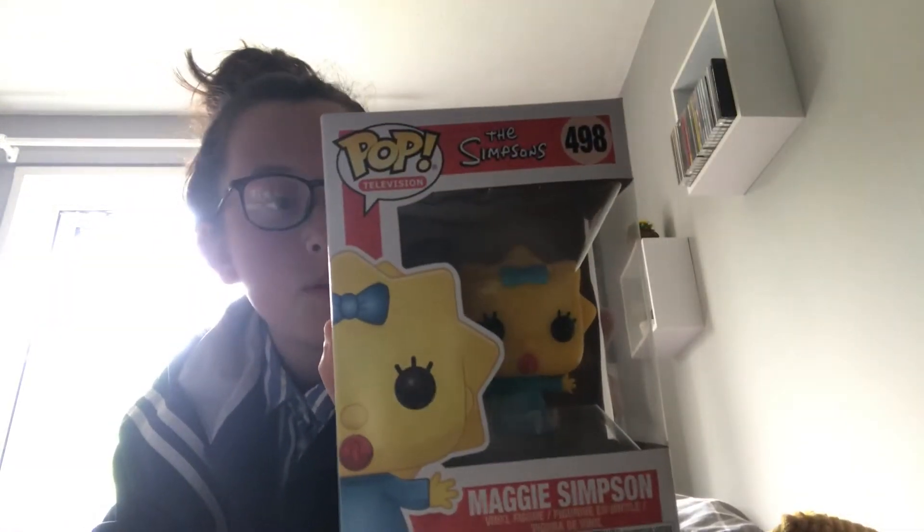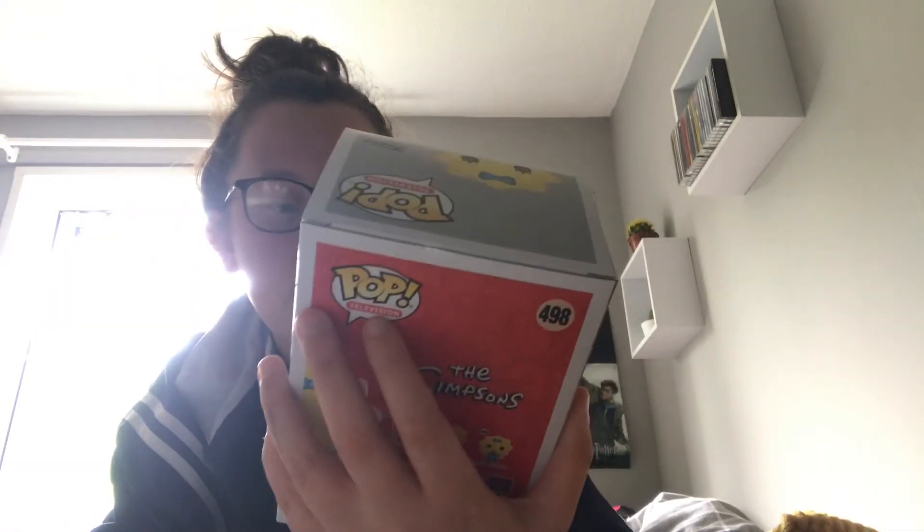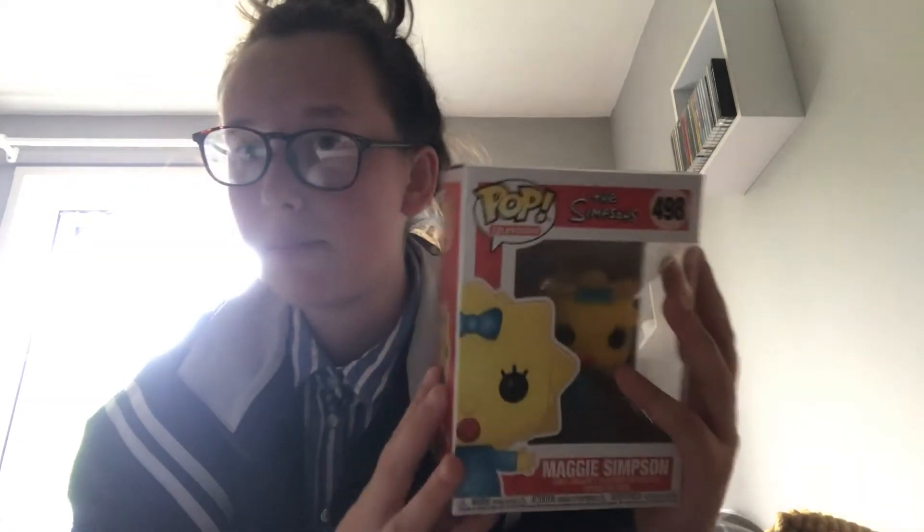The next one is Maggie Simpson from The Simpsons line. My mum's friend actually bought me this because he asked how many pops I had and I said 99. He wasn't a fan of the fact I had 99 and not 100, so he bought me another one just so I could have 100. Thank you Tom for that. I really wanted this one anyway — they picked it up from the Entertainer for £10.